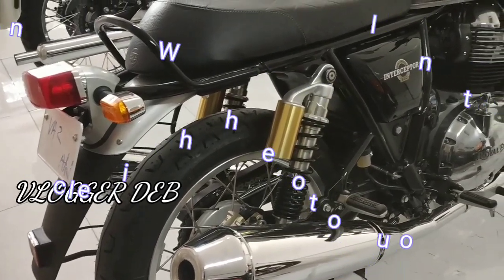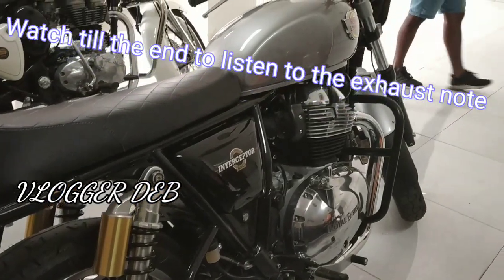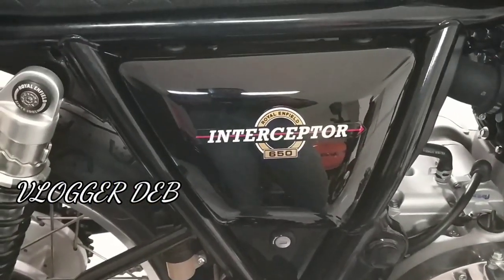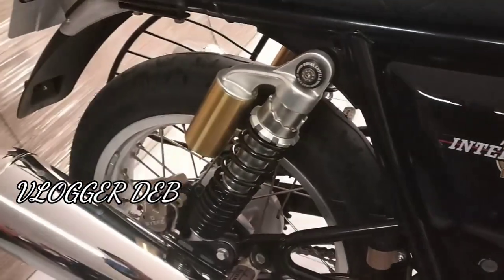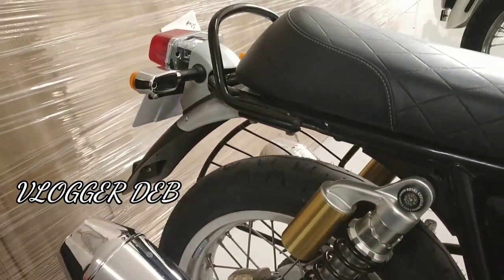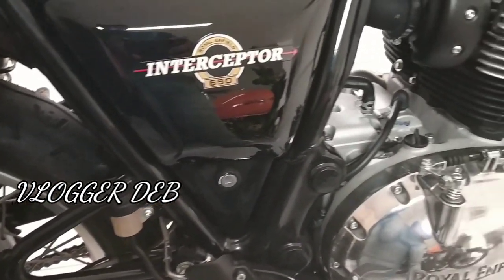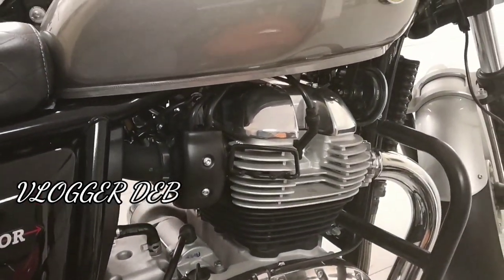Hello everyone, welcome to the channel. You're watching the new Royal Enfield Interceptor 650 with a 648cc engine. There are two cylinders in this bike, so you can obviously guess the refinement. The power is 47.65 PS at 7100 rpm, and you can get an immense amount of torque of 52 Newton meters at 4000 rpm.